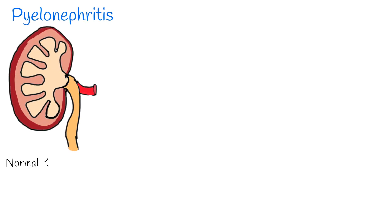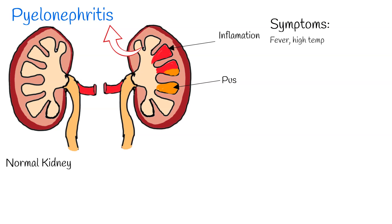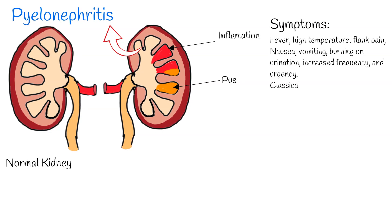The second common cause of dysuria is acute pyelonephritis, which is also more common among women. Acute pyelonephritis is a bacterial infection causing inflammation of the kidneys. Symptoms usually include fever and high temperature, and flank pain — a sensation of discomfort, distress, or pain in the part of the body below the rib and above the ileum.